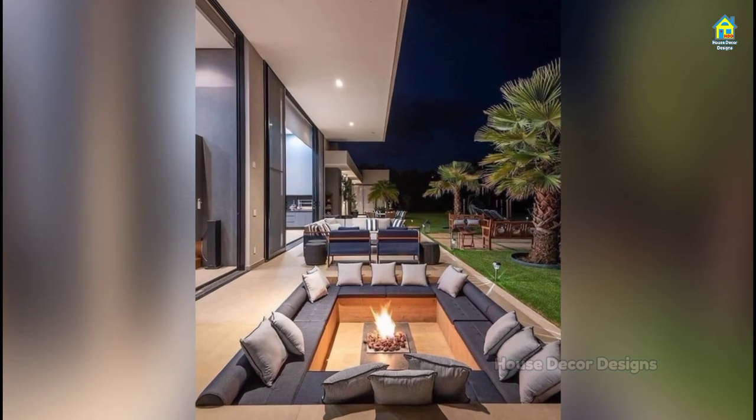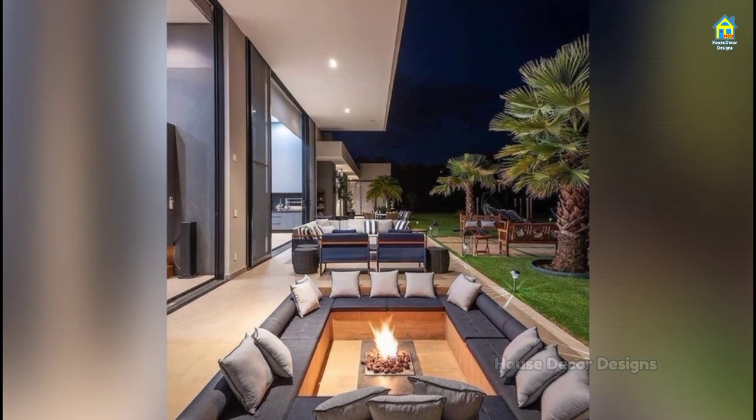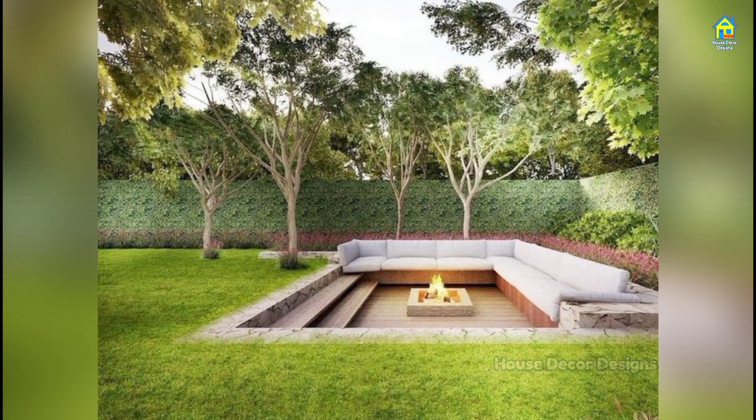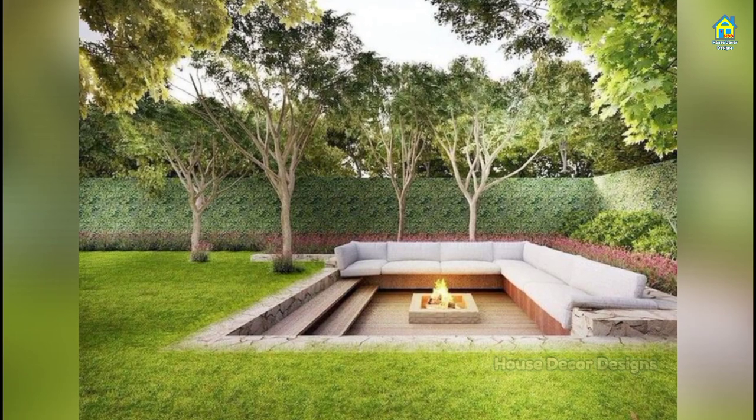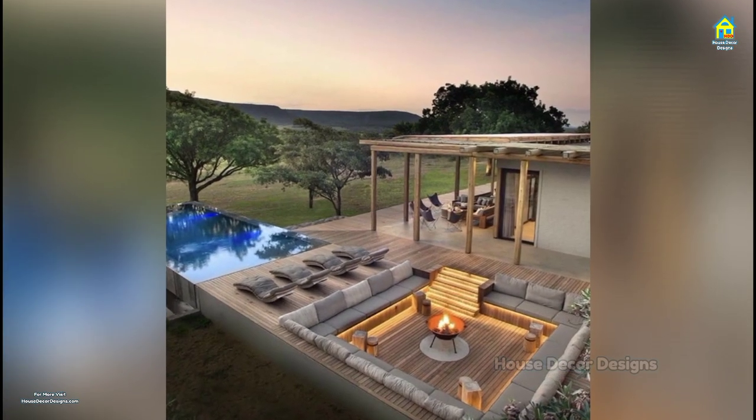When building your seating, make sure you allow enough depth. Apart from furniture setting and other elements of outdoor seating arrangements, do not forget to plan a good but impressive landscape which can connect to your courtyard theme and design.